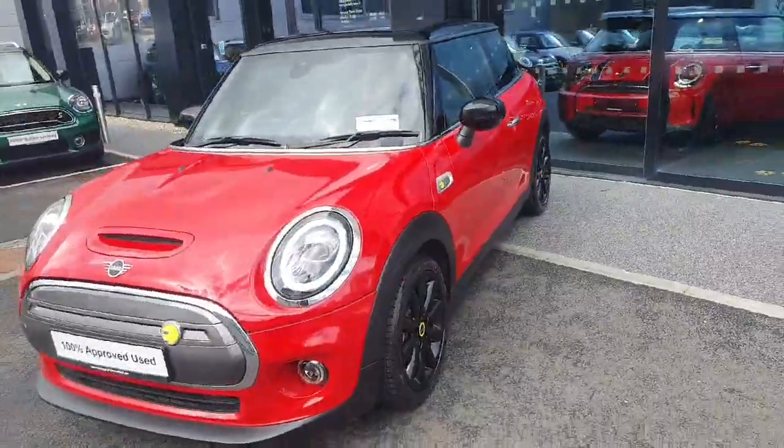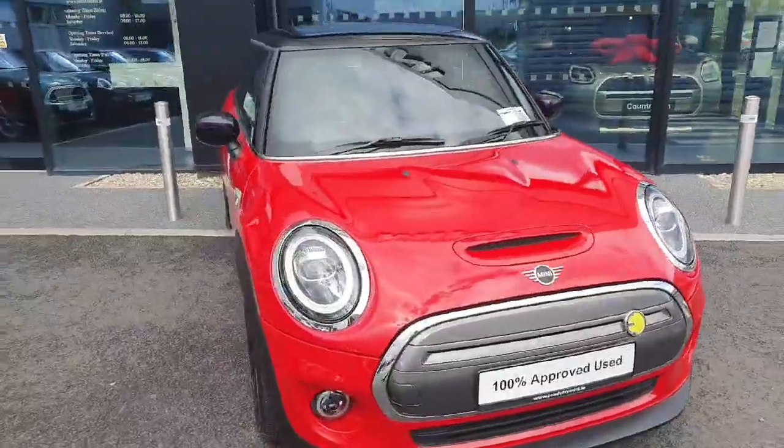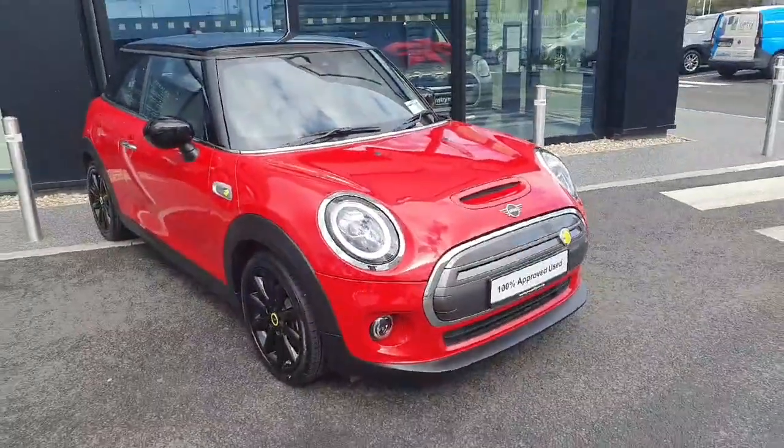If you have any questions or queries or would like to test drive this vehicle, please don't hesitate to contact me over at Joe Duffy Mini. Thank you.